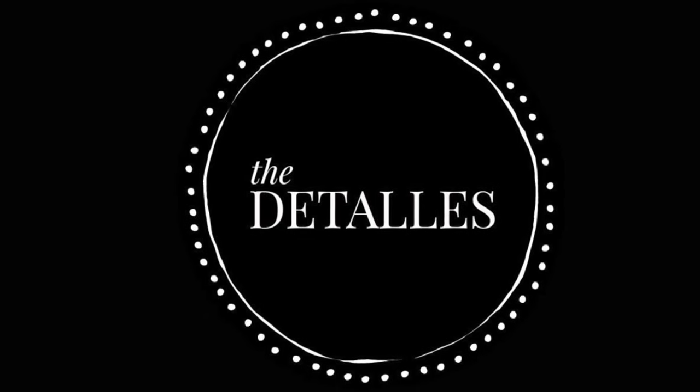Hello everybody! Welcome to Detalles with Rosalia Pereira. Today we will explore the French country style, but first let's go back in time and learn about its beginning and history.